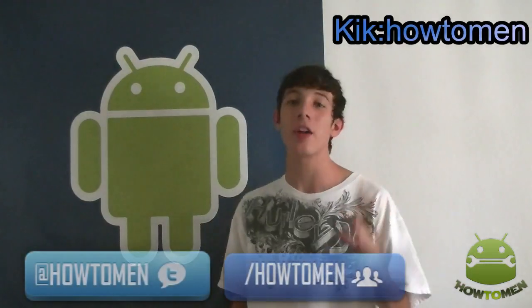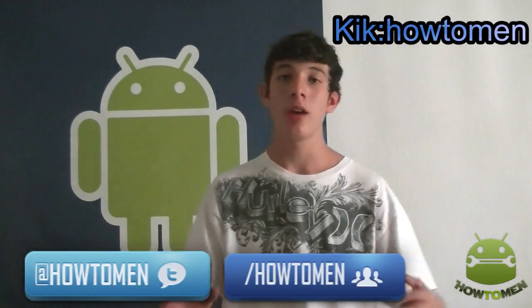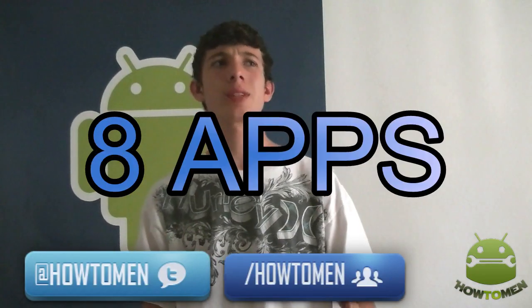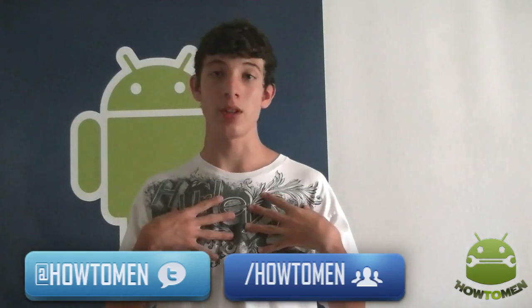Hey guys, it's me here today. I'm going to show you guys how you can improve the quality of a picture and a video all at the same time with a couple apps I found. They're really simple — there are eight simple apps. So that's going to be good for you guys. And please note that these are the apps I personally use the most.